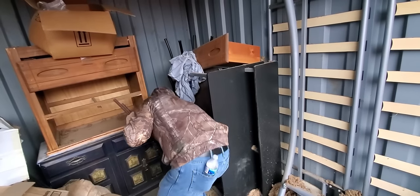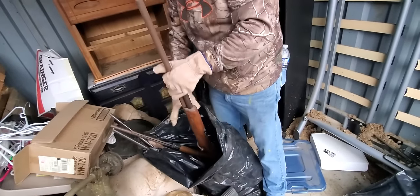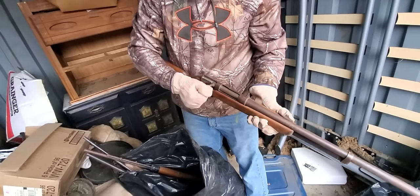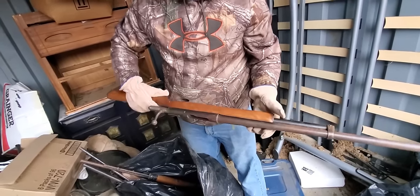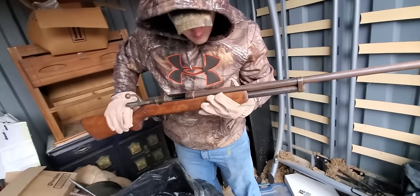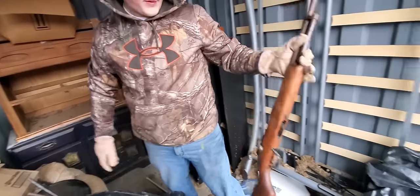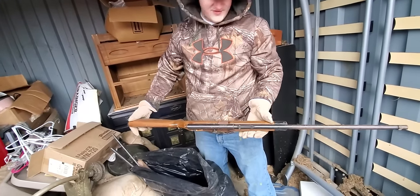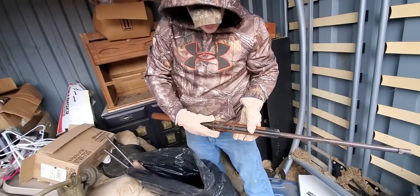People would pay hundreds of dollars for this — like a thousand bucks for it. Four more guns. That's a 410 or something — I have the same shotgun. It's like Sears and Roebuck. What caliber is that — 410 or 12 or 20? 12? Hell yeah, I've never seen a shotgun have a bolt action like that. 16 gauge! Yeah, I have the same thing but it's a 12. Oh my god — that's a semi-auto, a little 22 or something.